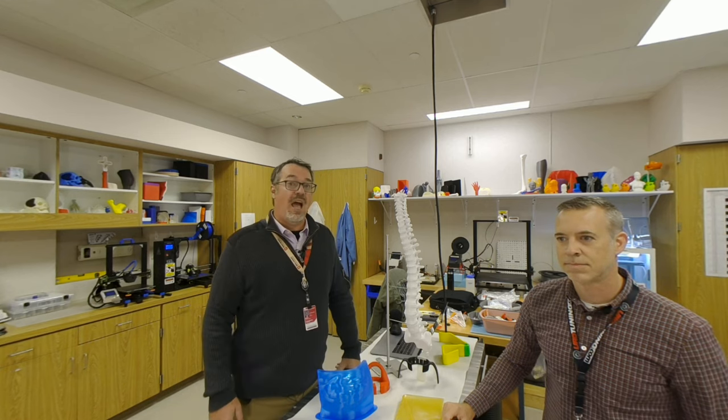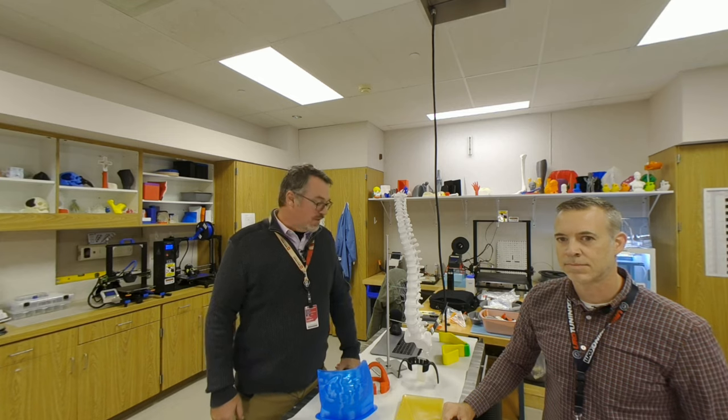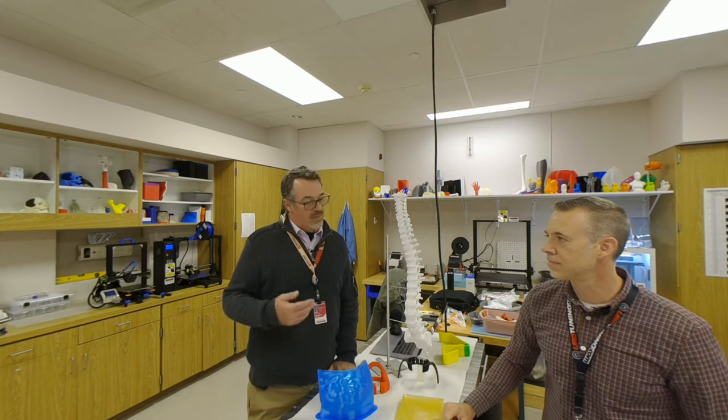The lab was founded in 2017 as part of the IU Health System and there's a lot of really cool things that Brian does. So can you tell me a little bit about how the lab got started and what was your idea to get this going?